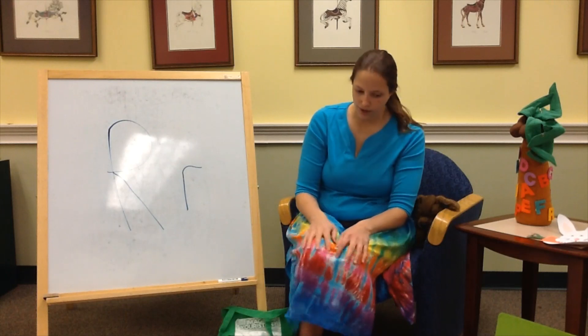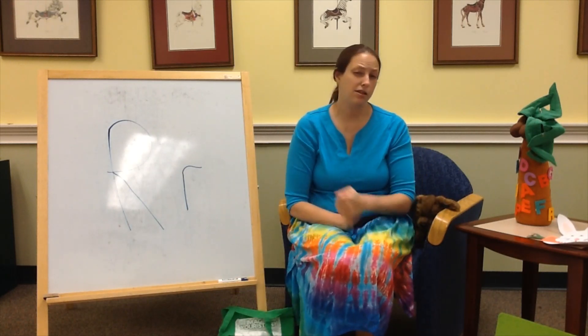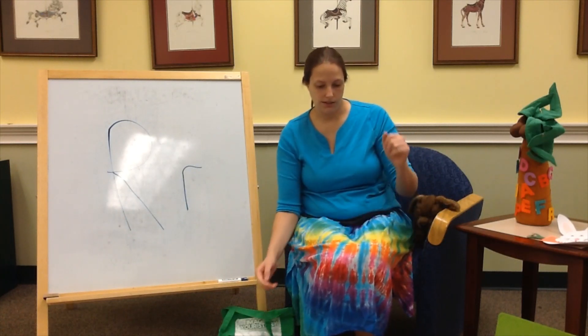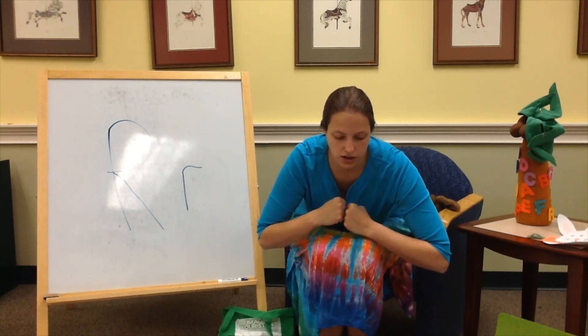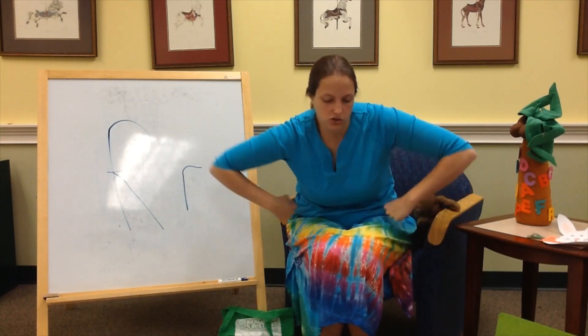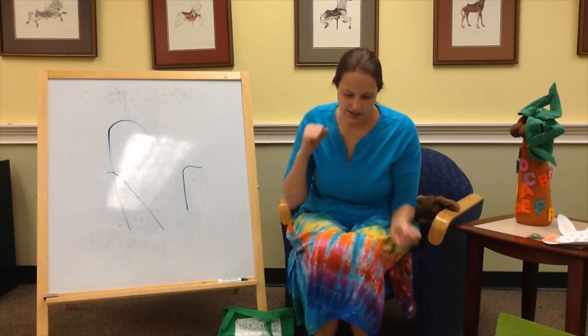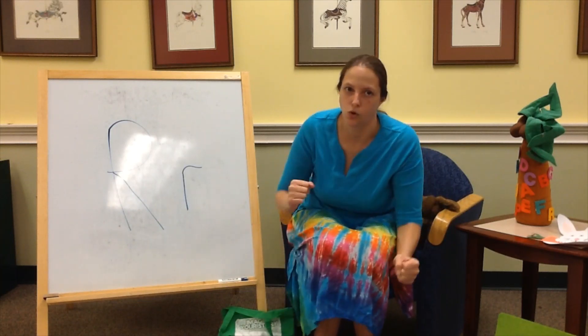We have a robot song to the tune of I'm a Little Teapot. It goes like this: I'm a little robot, short and strong. Here are my handles, just turn me on. When I get warmed up, watch me go — sometimes fast and sometimes slow.